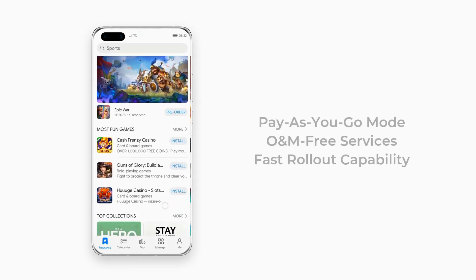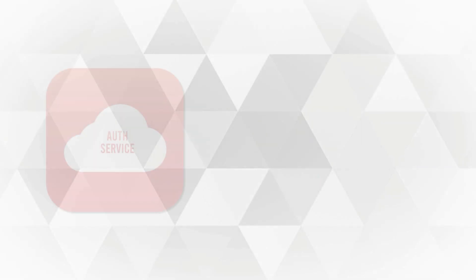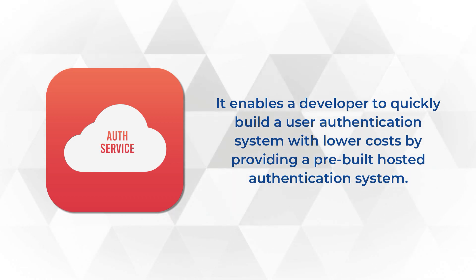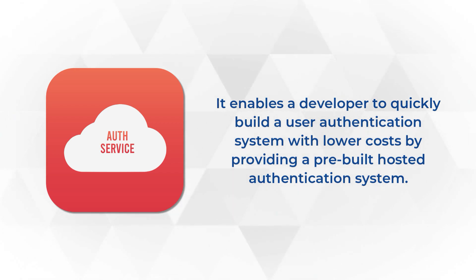It mainly focuses on pay-as-you-go mode, O&M services, and fast rollout capabilities. Let's discuss these five services. Starting with auth service, it enables a developer to quickly build a user authentication system with lower costs by providing a pre-built hosted authentication system.